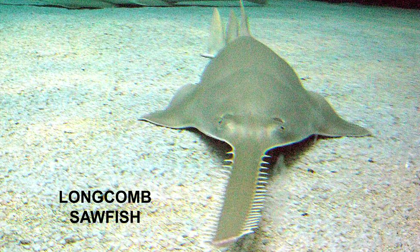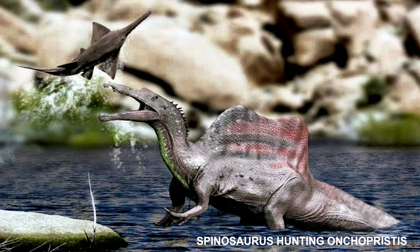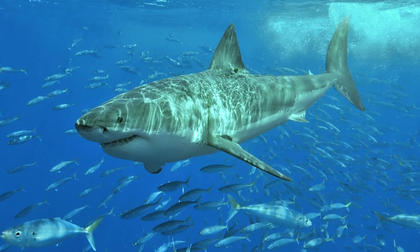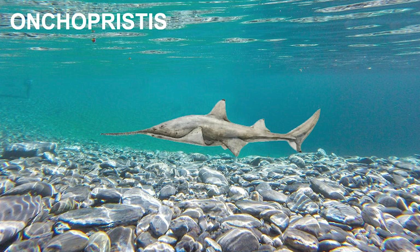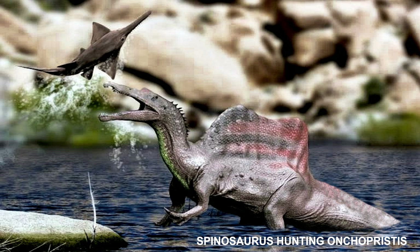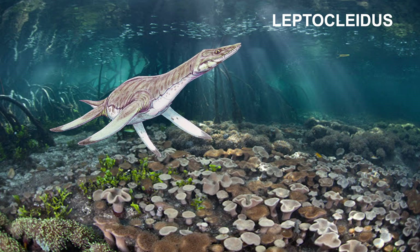As with modern sawfish, Onchopristis's eyes were on top of its head to spot predators rather than prey, and its mouth and gills were under its body. The rostrum most likely would have had electroreceptors to detect food in the water below, like most modern sharks and some rays. Onchopristis may have raked through the riverbed to find and eat prey. It is thought that some Onchopristis may have migrated up rivers to breed, and at the height of the breeding season, piscivores like Spinosaurus may have preyed upon them.